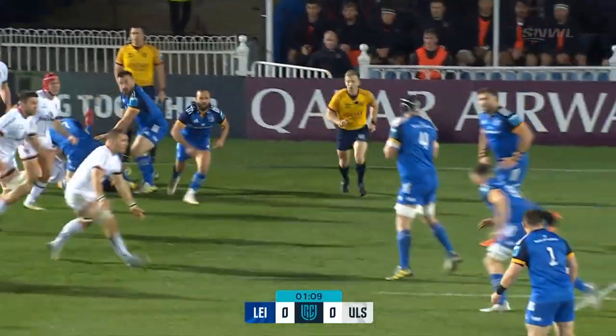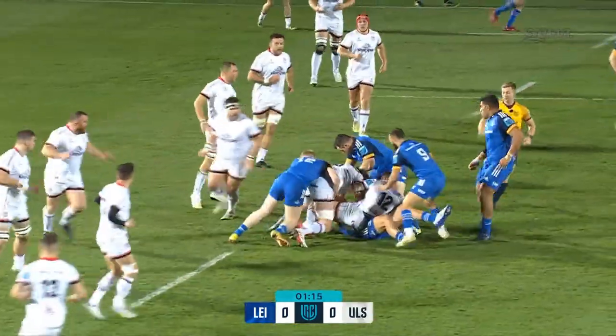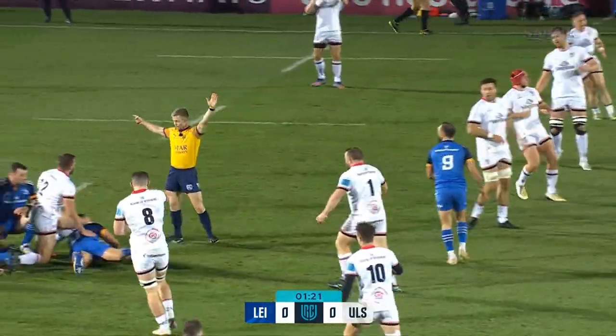Ryan Baird on the side, Van der Fleer on the open side flank, corner at number eight. Keelan Dorris on the bench, and James Lowe, after a longer than anticipated injury layoff because of that calf problem, back into the thick of it.